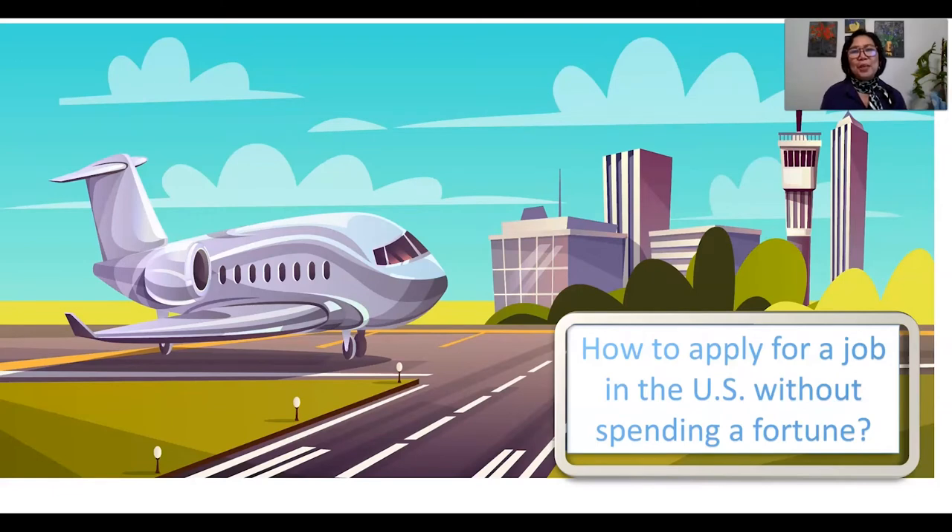Hi everyone, my name is Mary Luareño and welcome back to my channel, The Teacher's Best Friend. For today's episode, I am going to continue the series on how to apply for a job in the United States without spending a lot of money. I hope the first series was useful and this is the continuation.